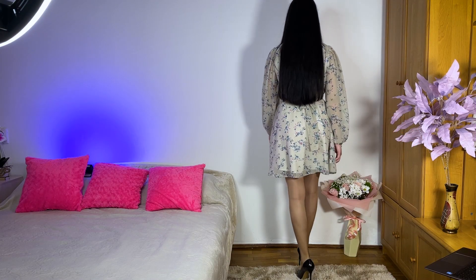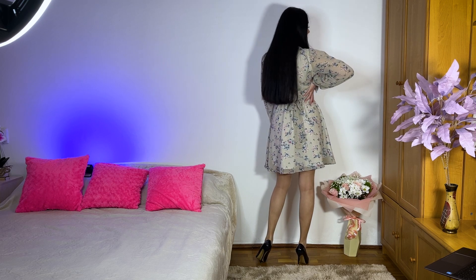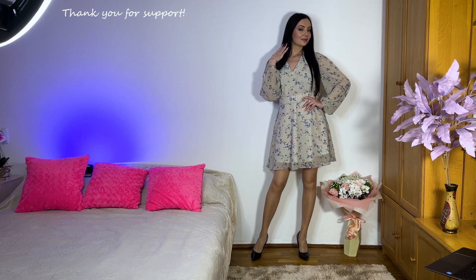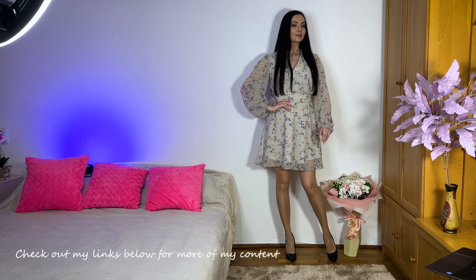Hi guys! Today I want to show you my new summer dresses that I got. So this first one is a very...